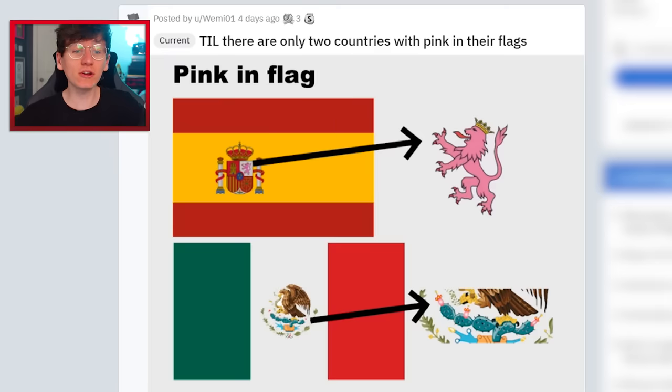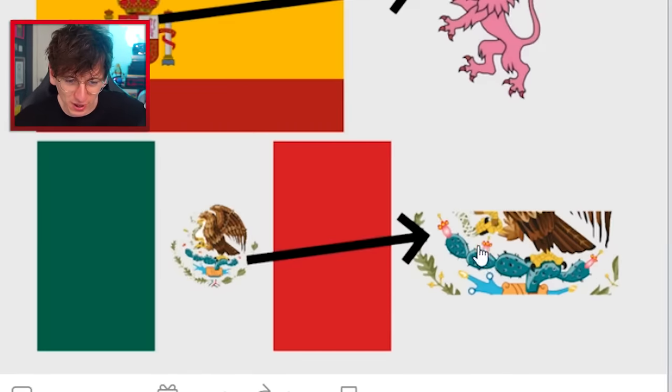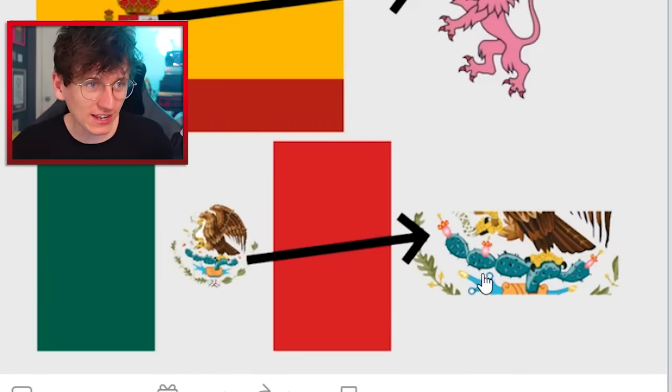Flags I find beautiful. Today I learned there are only two countries with pink in their flags. I knew the Spain one — they've got a sneaky pink lion — but then we've got pink cactus petals on the Mexico flag. That really is beautiful.